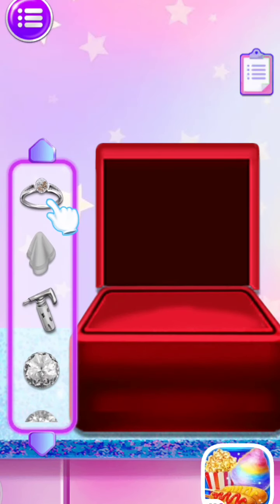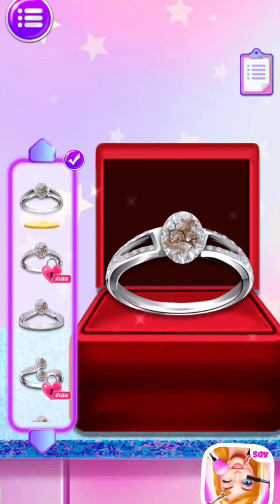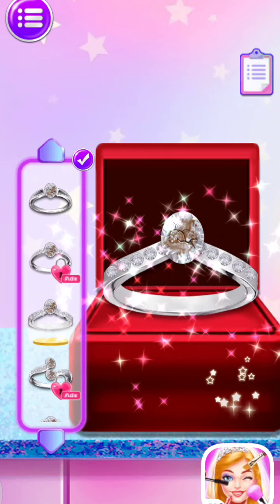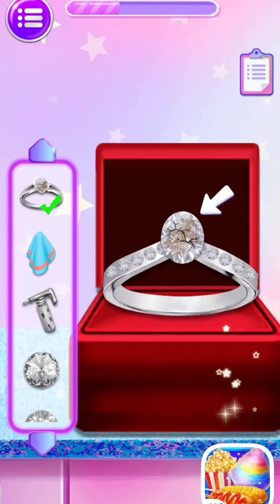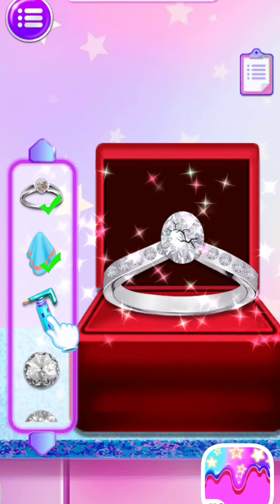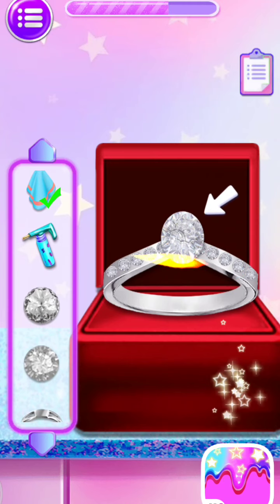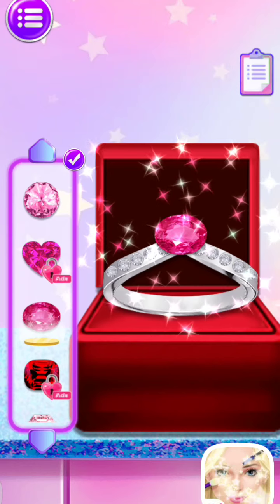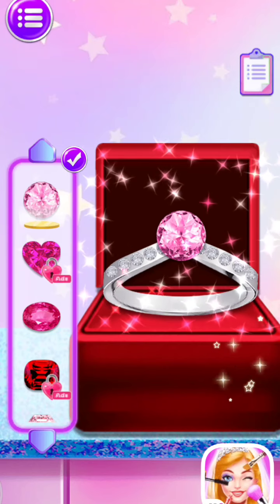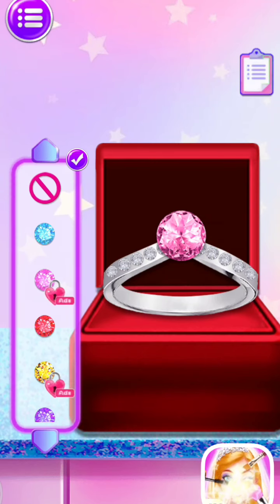Time to DIY your own diamond ring! Choose your favorite ring shape. Time to choose your favorite gem. Add some magic gems on your ring!